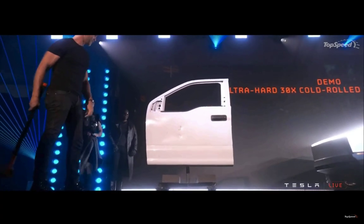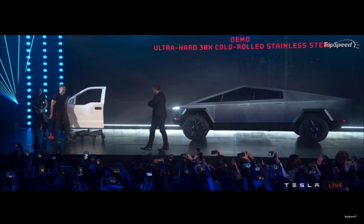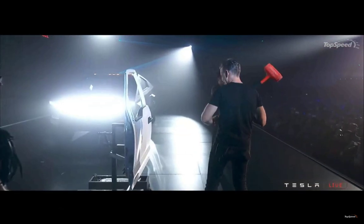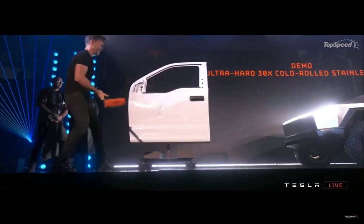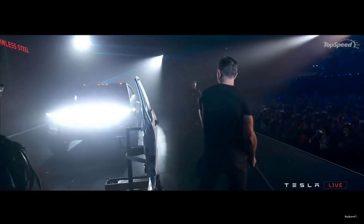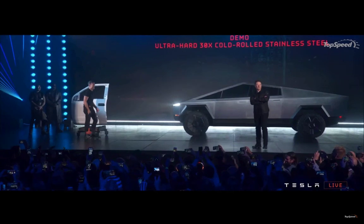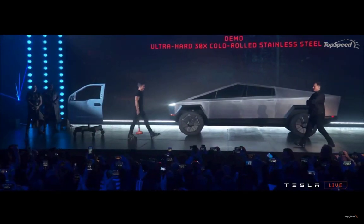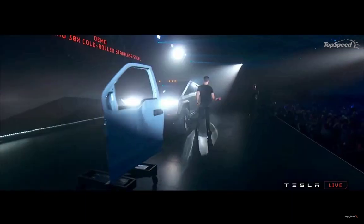I also predict the single motor will never be produced and never sold — just like Tesla's base models from the Model S 40 kWh, the Model 3 at $35,000, and the Model Y base model at 220 miles. Those were never produced, and even the Model 3 base sold very little. That's prediction number one — let me know if you agree.